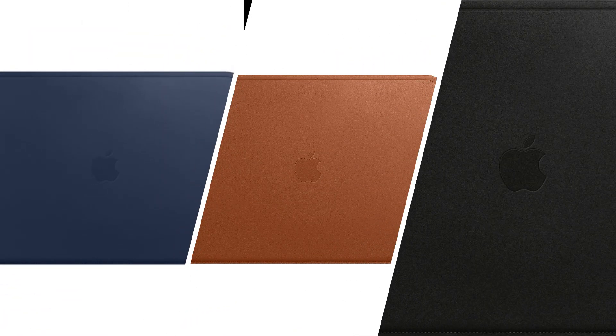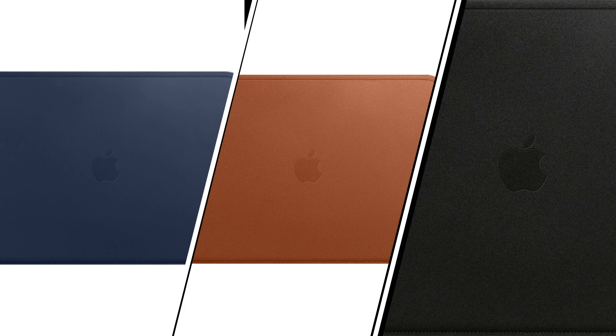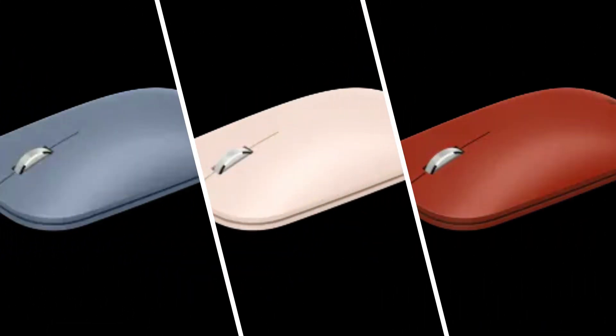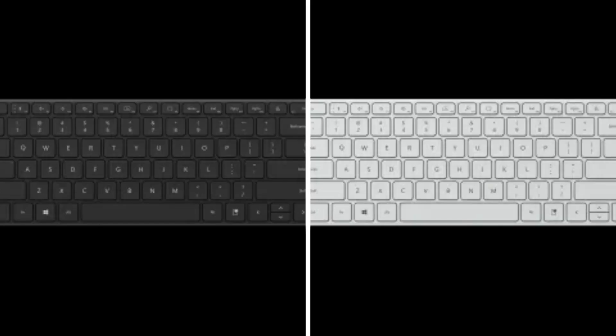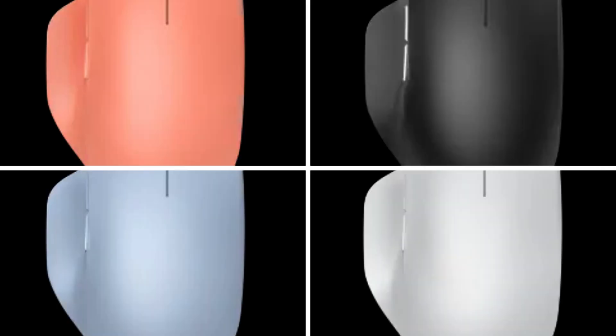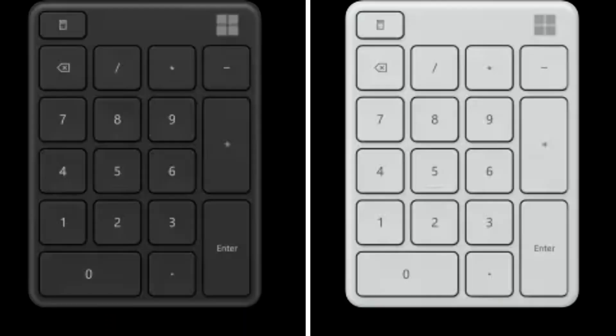Second to last are the accessories. The MacBook Air has one accessory, which is the leather sleeve that comes in three colors: midnight blue, shadow brown, and black. The Surface Laptop Go has the modern mouse in three colors, the arc mouse in two colors, the Xyrenair compact keyboard in two colors, Bluetooth ergonomic mouse in four colors, and the number pad in two colors as well.